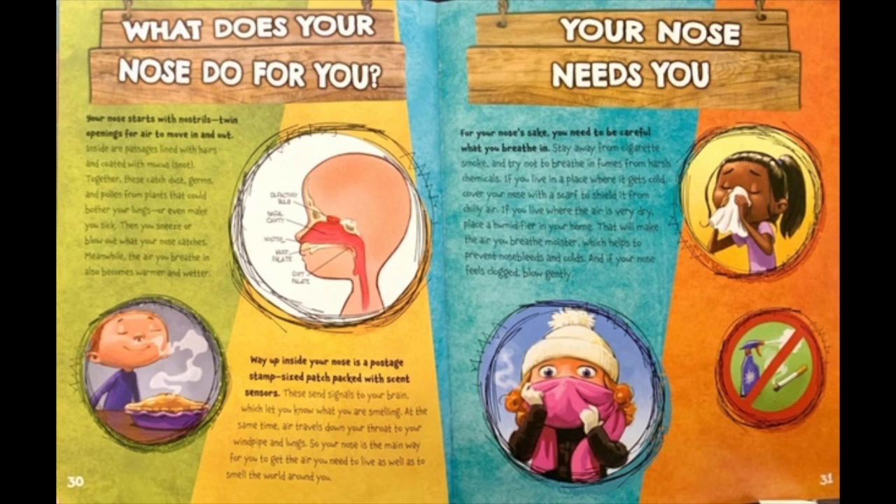Your nose needs you. For your nose's sake, you need to be careful what you breathe in. Stay away from cigarette smoke and try not to breathe in fumes from harsh chemicals. If you live in a place where it gets cold, cover your nose with a scarf to shield it from chilly air. If you live where air is very dry, place a humidifier in your home. That will make the air you breathe moister, which helps to prevent nosebleeds and colds. And if your nose feels clogged, blow gently.